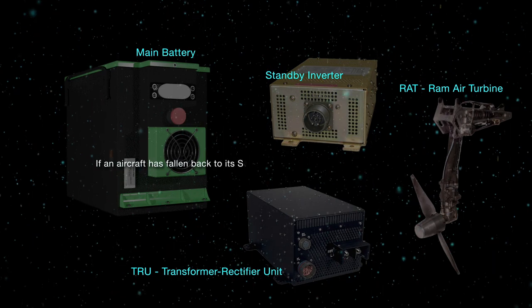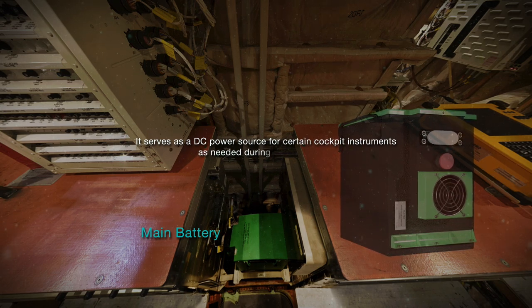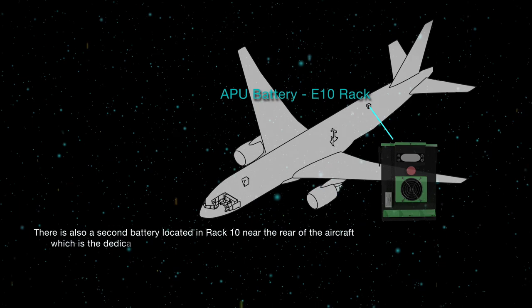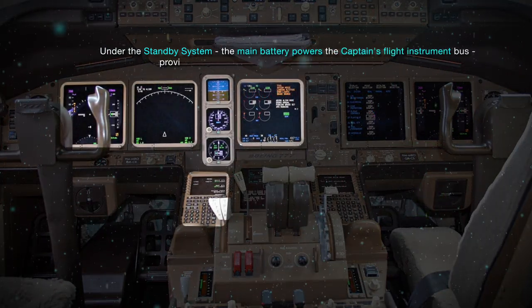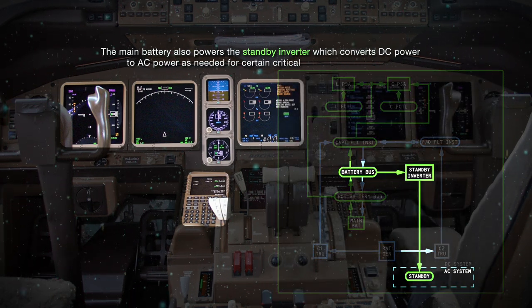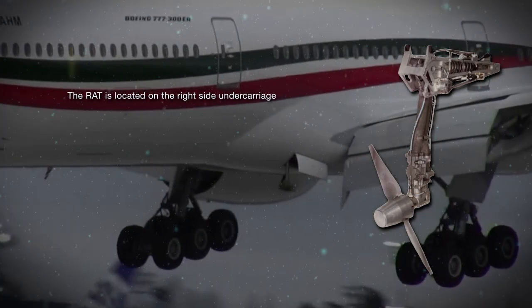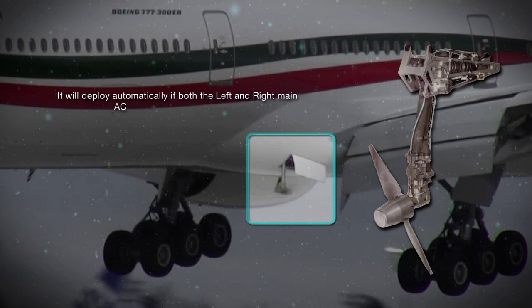If an aircraft has fallen back to its standby system, it is most likely in dire straits. The main battery is located in the electrical equipment bay and serves as a DC power source for certain cockpit instruments during an emergency. There is also a second battery located near the rear of the aircraft, which is the dedicated APU battery used for APU startup as needed. Under the standby system, the main battery powers the captain's flight instrument bus, providing DC power to only the captain's flight instruments. The main battery also powers the standby inverter, which converts DC power to AC power for certain critical AC-powered systems. The RAT, or RAM air turbine generator, is a power source of last resort located on the right-side undercarriage of the aircraft, and will deploy automatically if both the left and right main AC buses lose power in flight.